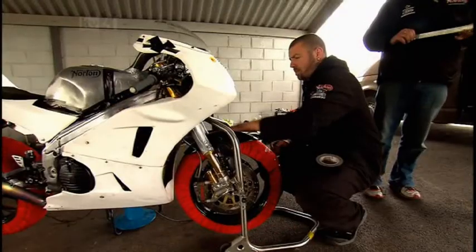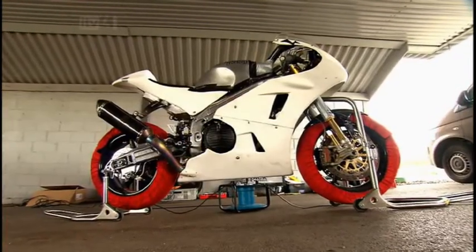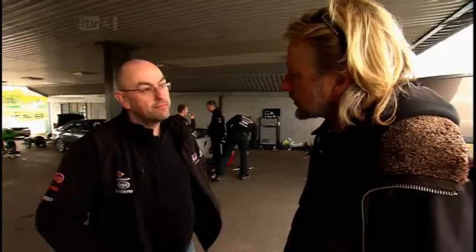Most factory teams start with one of their production bikes, but not Norton. This machine is designed from the ground up, specifically for the TT.